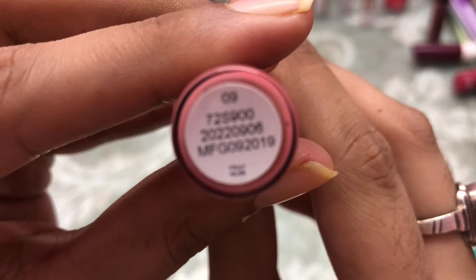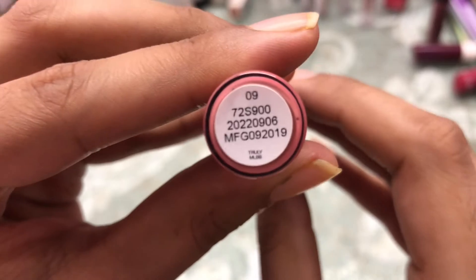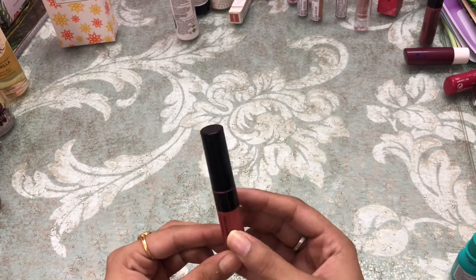Next I got from Maybelline — it's in the shade 'Truly MLBB.' It doesn't really suit my skin tone but it's a nice shade, so that's that.